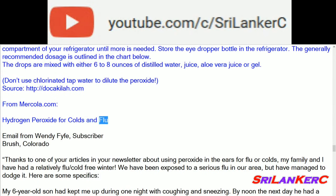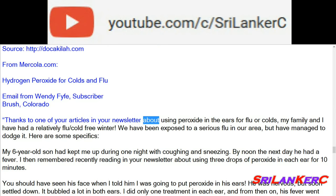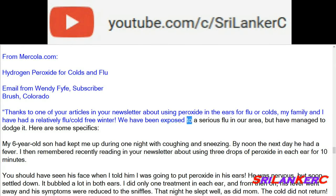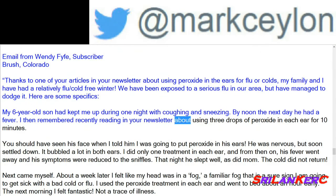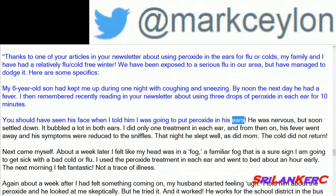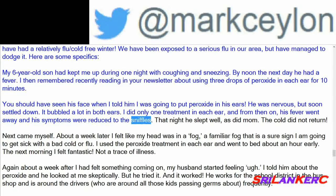Hydrogen peroxide for colds and flu — email from Wendy, Brush, Colorado: thanks to your newsletter article about using peroxide in the ears for flu or colds, my family and I have had a relatively flu/cold-free winter. My 6-year-old son had kept me up during one night with coughing and sneezing; by noon the next day he had a fever. I remembered reading about using 3 drops of peroxide in each ear for 10 minutes. It bubbled a lot in both ears. I did only one treatment in each ear, and from then on his fever went away and his symptoms were reduced to the sniffles. That night he slept well. The cold did not return.